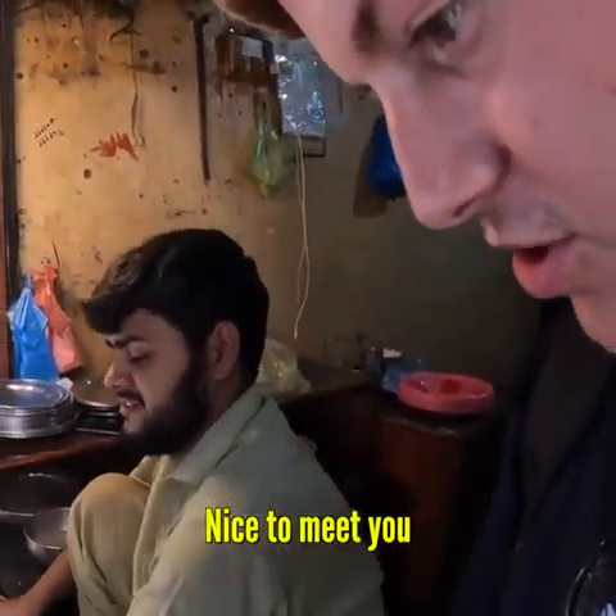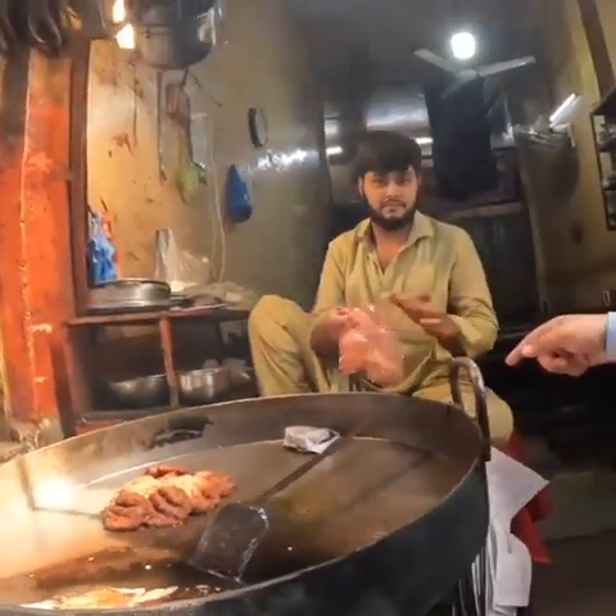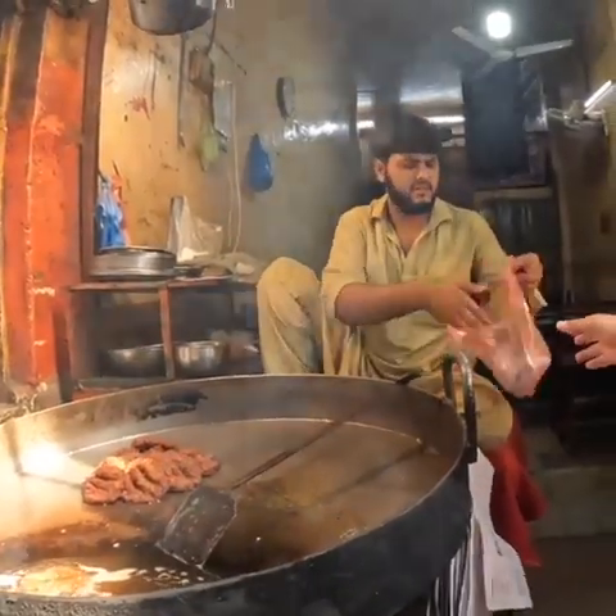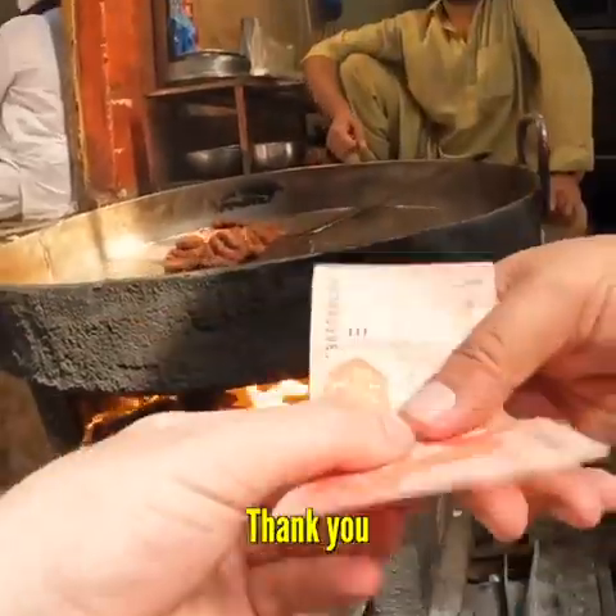Nice to meet you. There we go. How is the price? $70 — that's half a dollar. Thank you.